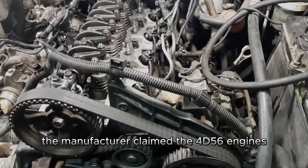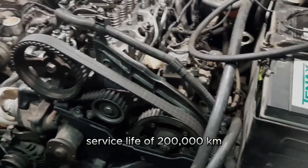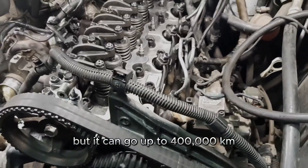The manufacturer claimed the 4D56 engine's service life of 200,000 kilometers, but it can go up to 400,000 kilometers. And here are a few reasons for that.